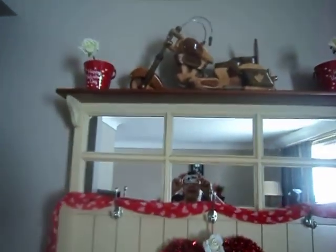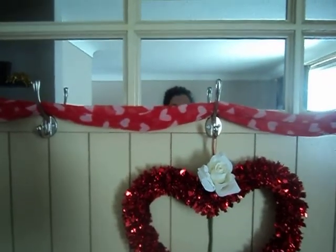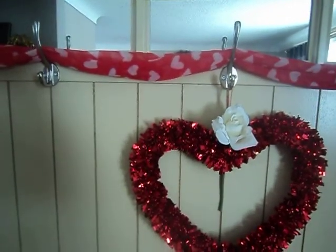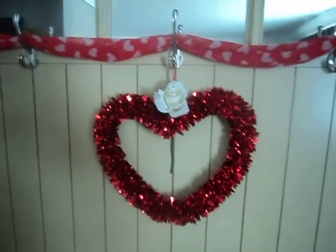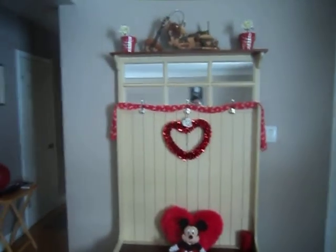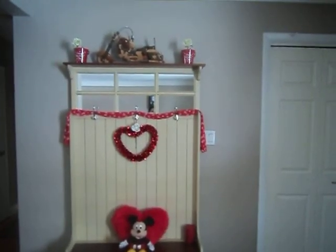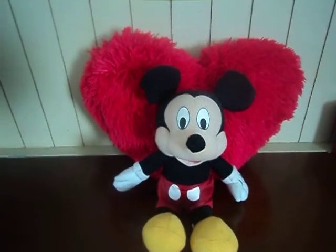I'm just going to bring you over here to this area. Up there I have little Happy Valentine's Day tins with a little white rose in them. And if you come down, I have the Valentine's Day scarves, draped over the hooks. And there's just a heart with the white rose. And if you come down here, I've got a heart pillow with Mickey Mouse on there. A little Mickey in the heart pillow.